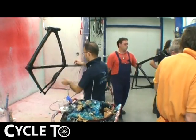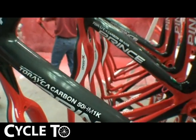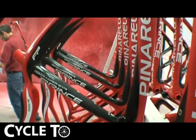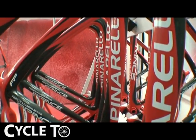All the frames are separated by color. White is the most popular color at the moment, along with red, and then blue and black.